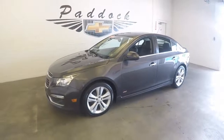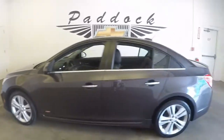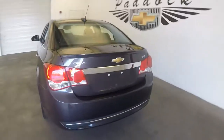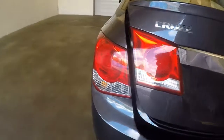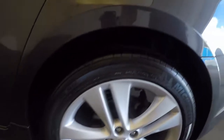This is a 2015 Chevy Cruze RS model, LTZ as well. It's in great shape, nice paint. Plenty of space. It's got the nice big 18-inch alloy wheels and good tires.